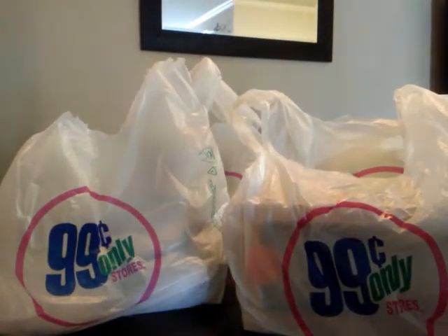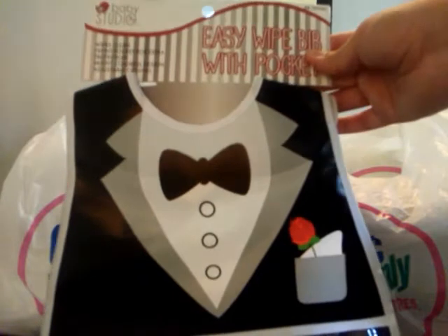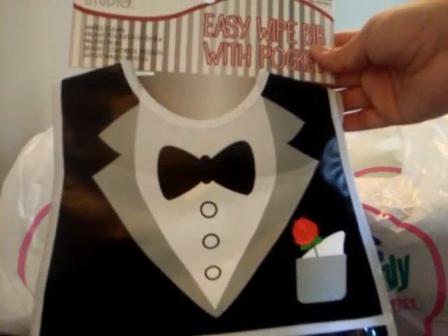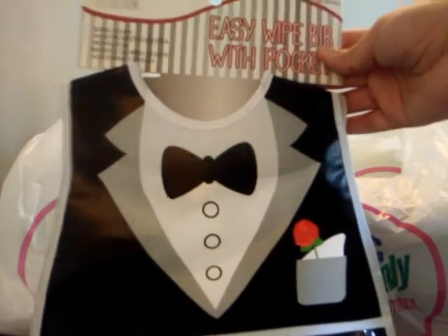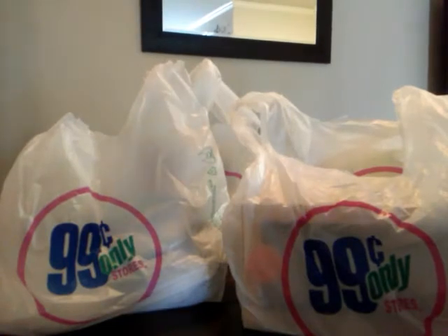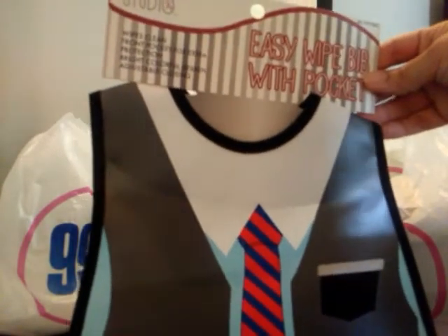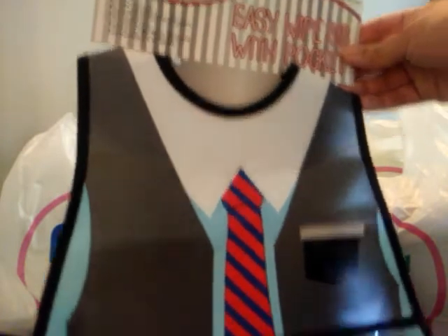I just thought that was so cute — I love that it says 'Perfect Gentleman.' I got two other ones: one that looks like he's wearing a little tuxedo with a rose in the pocket, a little black bow tie, the buttons, and the little rose in the pocket. These were a dollar each. And this one's like he's wearing a blue shirt with a gray vest and a red and blue tie.